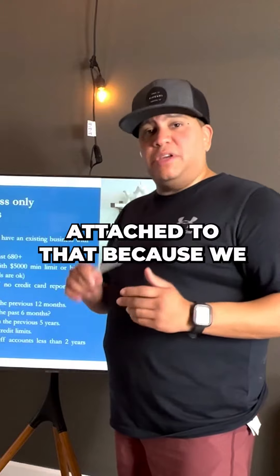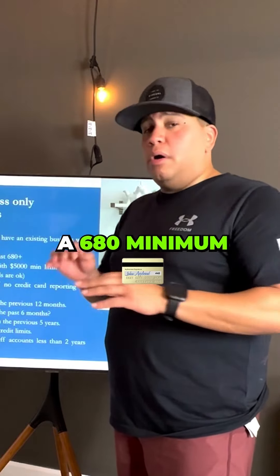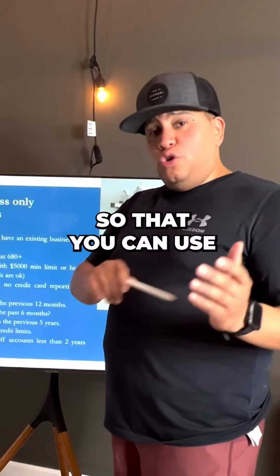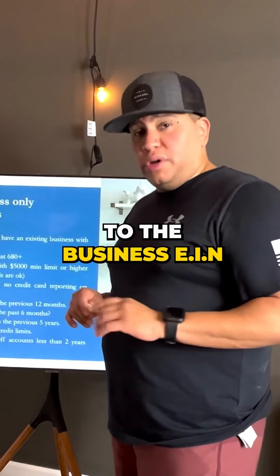There has to be an EIN attached to that, because we want it under the business name. Second thing is you need to have a 680 minimum across the board — that means TransUnion, Equifax, and Experian — so that you can use your credit to leverage the lenders and have them only reporting to the business EIN.